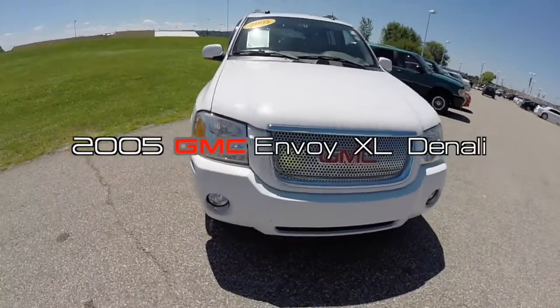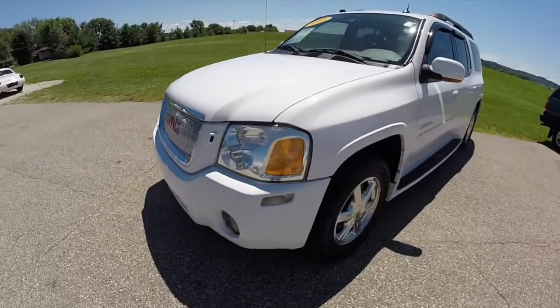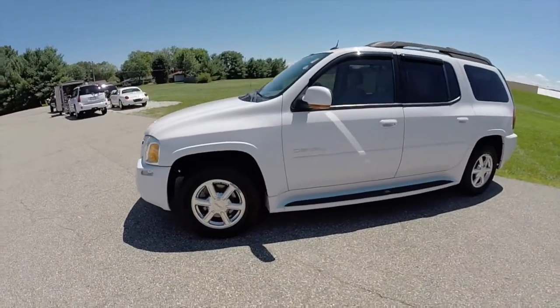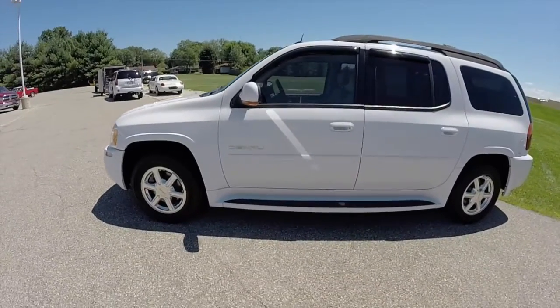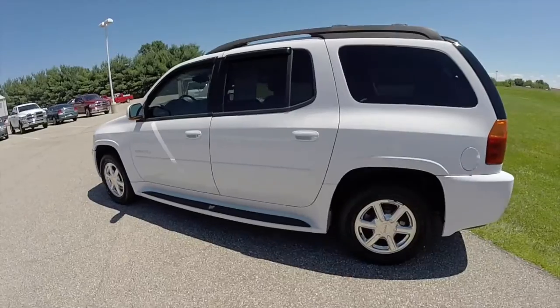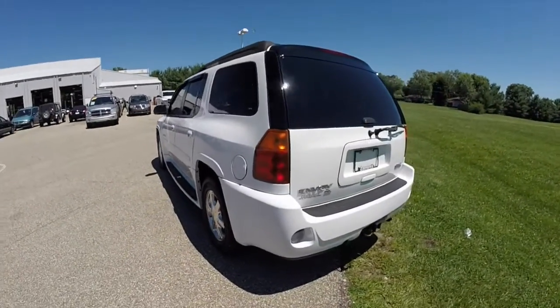Hello everyone. Today we're going to take a quick walk-around look at this 2005 GMC Envoy XL Denali. This Envoy is painted in Summit White, has the gray leather interior, powered by a 4.3 liter Vortec V8 engine, and the four-speed automatic transmission.